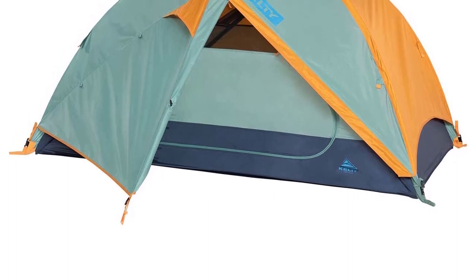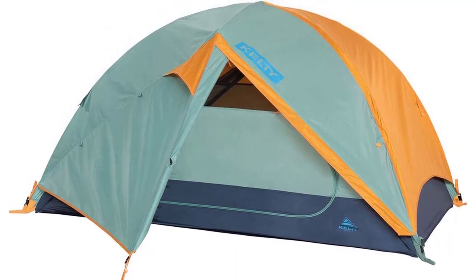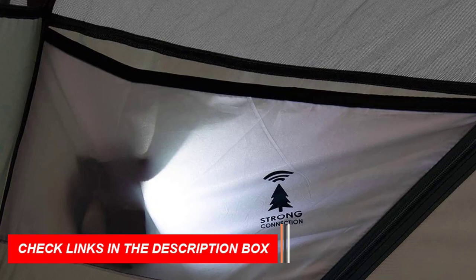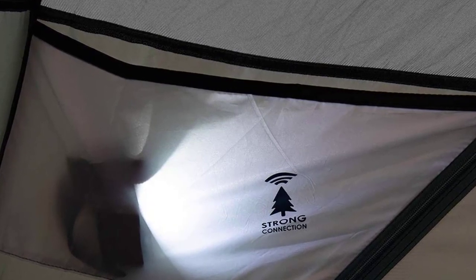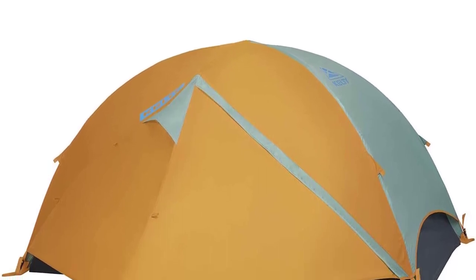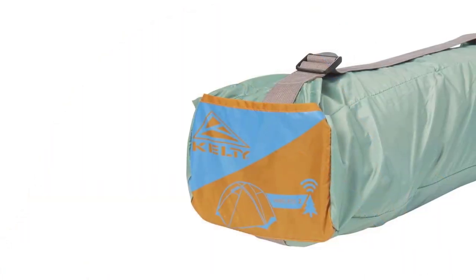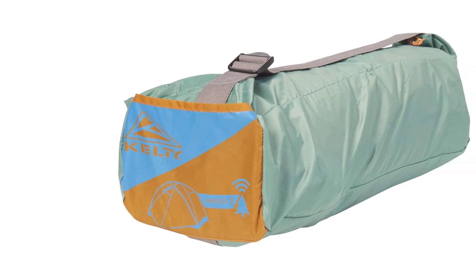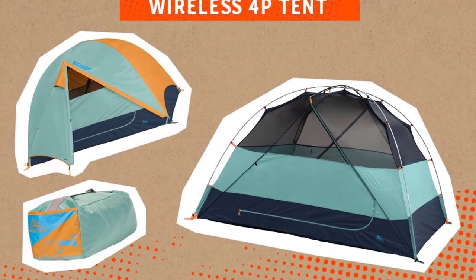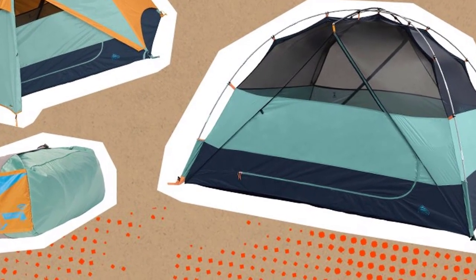The walls are made of 68-D poly, 1,800 mm / 40D no-see-um mesh, which provides excellent ventilation and keeps the bugs out. The two doors provide easy access, while the new easy-zip vestibule makes getting in and out a breeze. The Kelty Wireless Tent is designed for outdoor enthusiasts who want to disconnect and immerse themselves in nature. With its shark-mouth duffel for effortless pack-up, this tent is perfect for camping, festivals, or backyard get-togethers. The Kelty Wireless Freestanding Car Camping Tent is a reliable and easy-to-use tent that provides ample space and storage, with lightning-fast setup and unbeatable quality and comfort on all your camping trips.